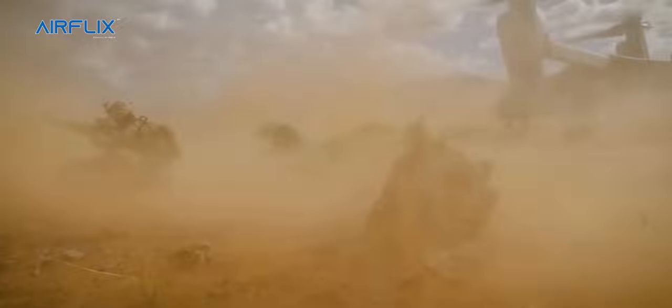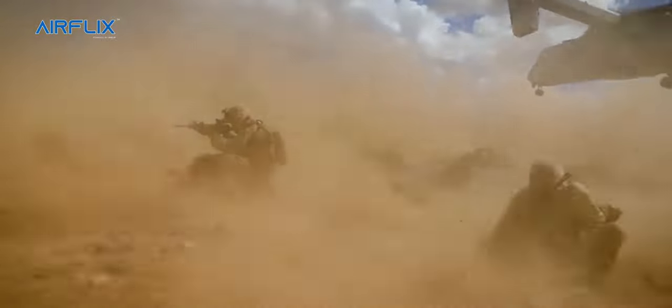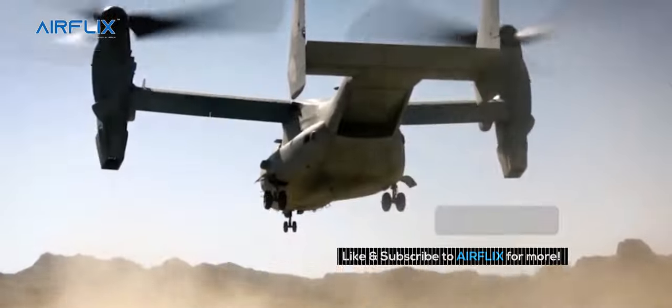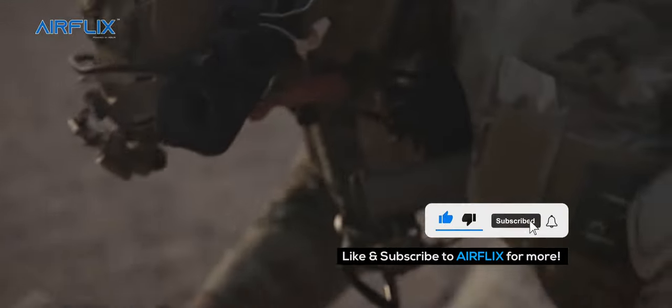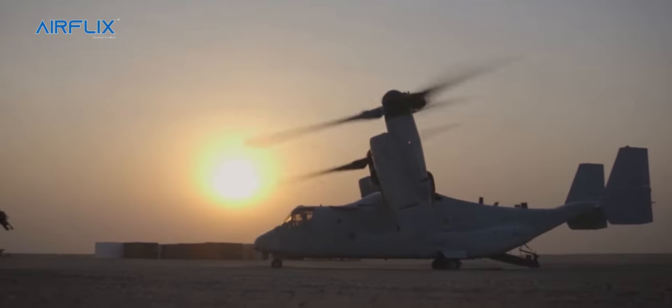The Osprey's primary function within the Marine Air Ground Task Force is to serve as assault support by providing rapid insertion and extraction, air evacuation, aerial refueling, and a tactical recovery of aircraft and personnel, also known as TRAP.